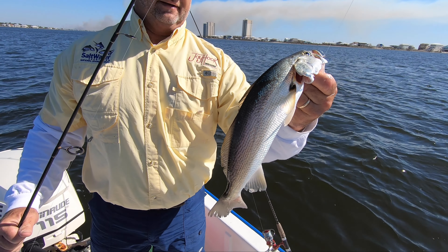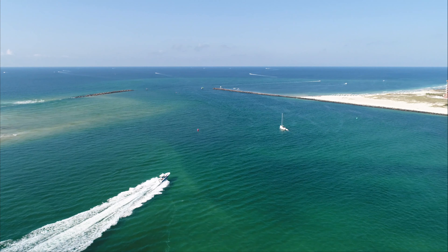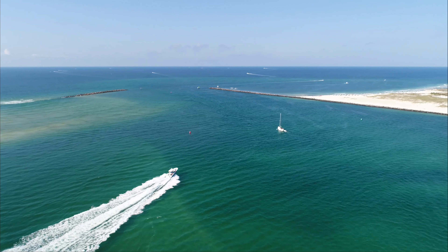Whether out on a boat, dock, or at a tournament, all anglers have a home fishing on the Alabama Gulf Coast.